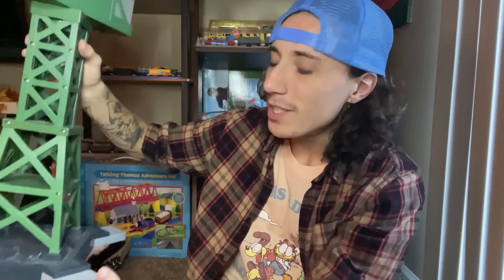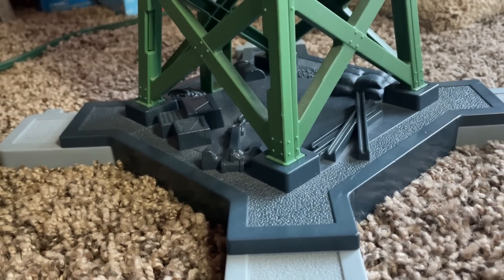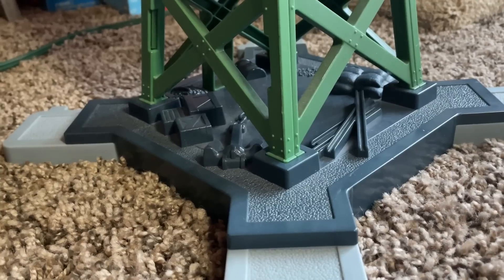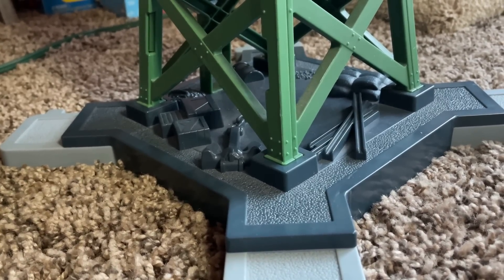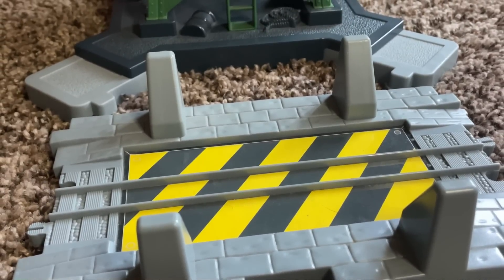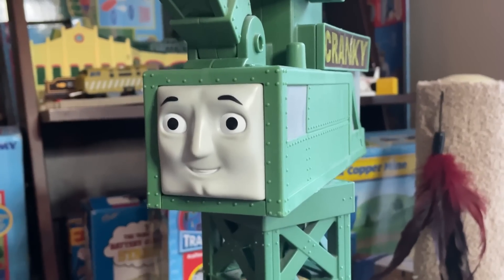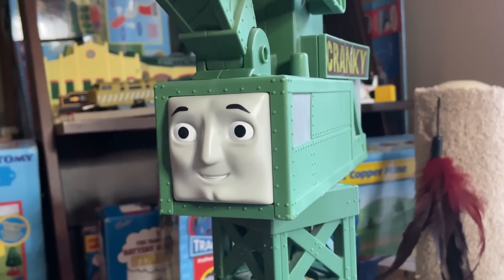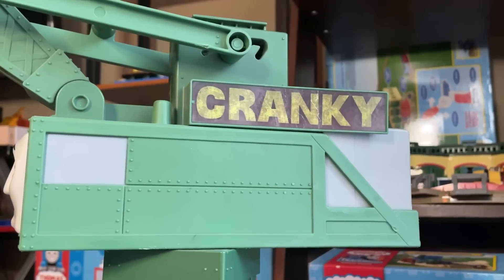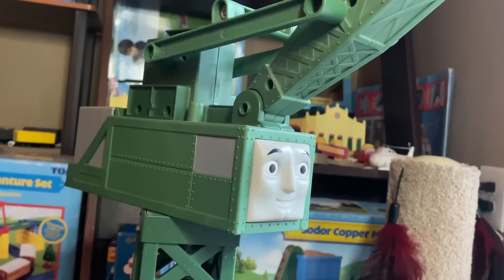Let's get a little closer. Cranky sits on a dark gray and light gray base that has a little detail — some steel beams, some crates, little stuff like that that could use some paint, but at least it's there. To connect to the track there's a light gray piece that connects to the base, and that's how Cranky can unload stuff. Looking at Cranky himself, there is a lot of detail — the face is pretty much spot on, there's a lot of rivet work, and he has his very large nameplates at the top.